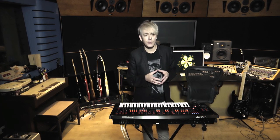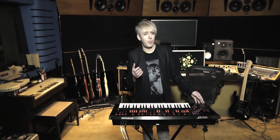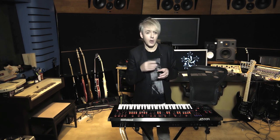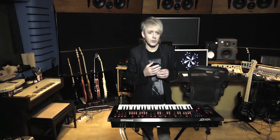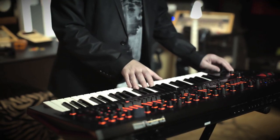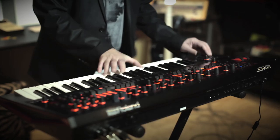I've always been surrounded by Roland products when we're on tour — they've been incredibly reliable. I kept the Jupiter-8 out for as long as I possibly could, and then eventually decided it was silly taking them out because I didn't want to damage them anymore. So we've sampled all my original sounds from the Jupiter-8, and on this upcoming tour for Paper Gods, I'm going to be taking out three of these JD-XAs and using them internally but also as controllers, because they work particularly well with the main stage system.